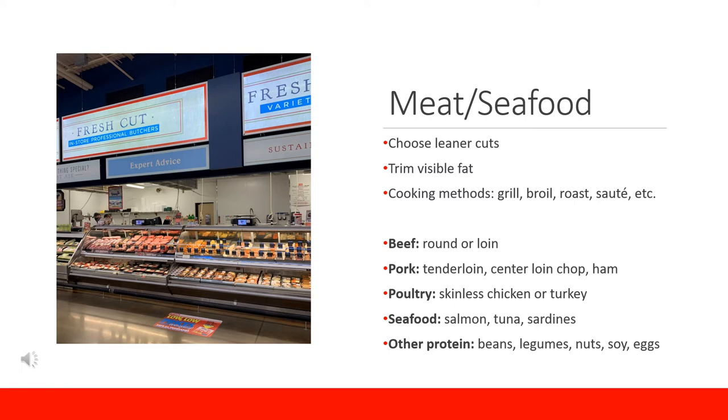After you have chosen a cut of meat, if there is visible fat, trim or cut it off to reduce the saturated fat. Limiting processed meats such as bacon and sausage will also help cut down on saturated fat. Some cooking methods include grilling, broiling, roasting, and sauteing — these use dry heat and do not require much to be added so the protein can maintain its health benefits. One serving is about four ounces, roughly the size of the palm of your hand.